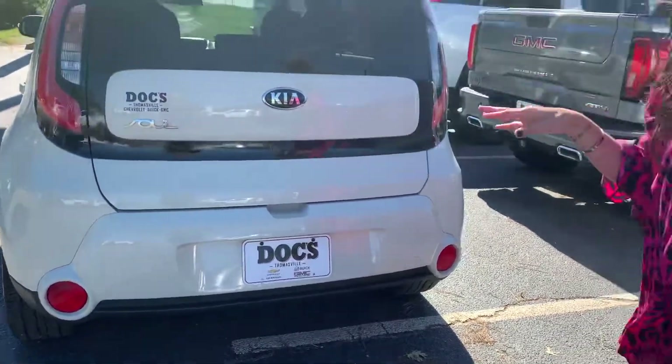We have a lot of unique vehicles in our used inventory, so I would love for you to come and check it out. Go ahead and give us a call or visit us online at buyitdocs.com. I'm Stephanie at Docs Chevy Buick GMC.